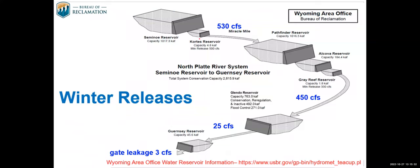The irrigation season has ended and we are currently in winter release mode, with releases anticipated to continue for the foreseeable future. We're releasing 530 CFS at the Miracle Mile, 450 CFS at Gray Reef, 25 CFS below Glendo, and Guernsey is essentially shut off with about 3 CFS of gate leakage. Check out the web link provided to keep up to date on reservoir conditions and releases.